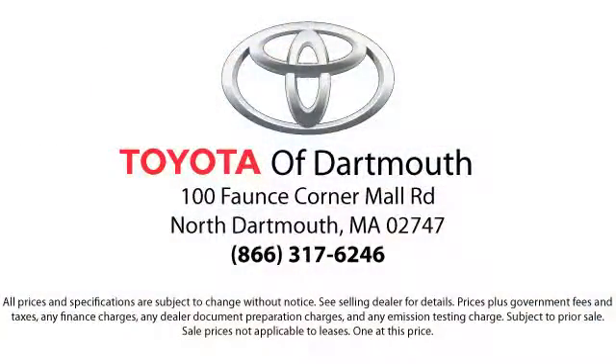You'll see why Toyota of Dartmouth has been the South Coast's dealer of choice for over 17 years. At Toyota of Dartmouth, we have the price promise, which ensures our customers get the right vehicle at the right price, so you don't have to waste your time shopping around or worrying you paid too much.